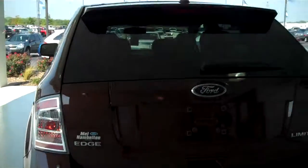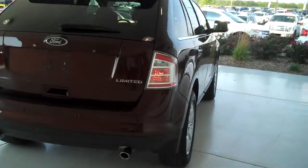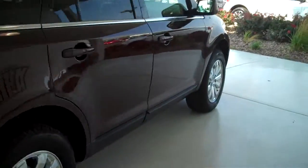You can see this vehicle in all of our inventory at mhford.com, or come out and see us in person at the big corner of 119th and Kellogg — that's Mel Hamilton Ford. We thank you for looking.